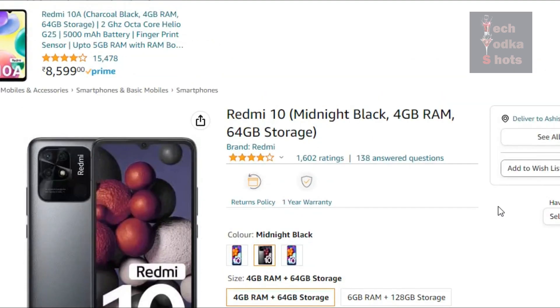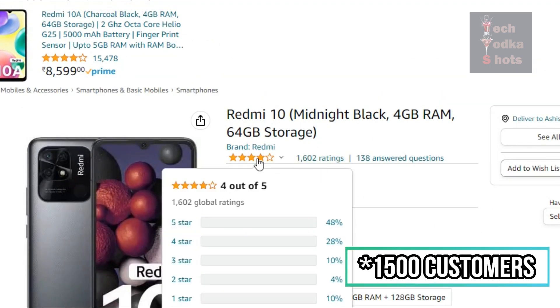You will get a link on Amazon. It has 4 out of 5 ratings from 15,000 customers.